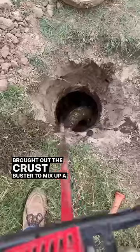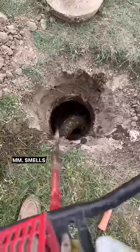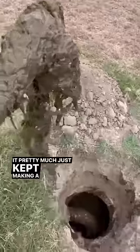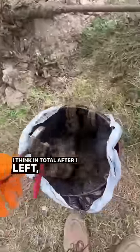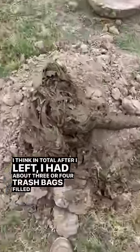Brought out the Crust Buster to mix up a poop smoothie — smells like money. So many wipes in this tank, I pretty much just kept making a mop out of my Crust Buster. Grabbed as many of these wipes as I could and started bagging them up. In total after I left I had about 3 or 4 trash bags filled with wipes.